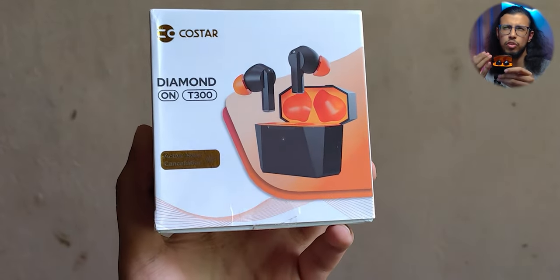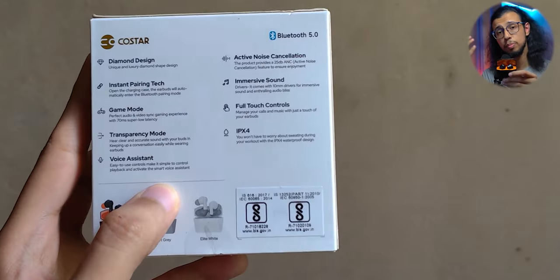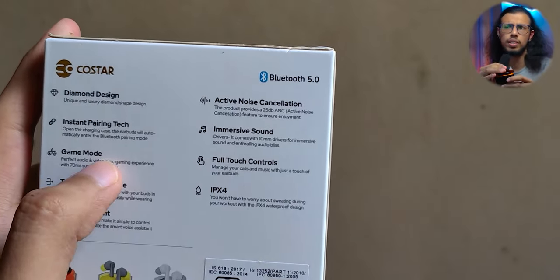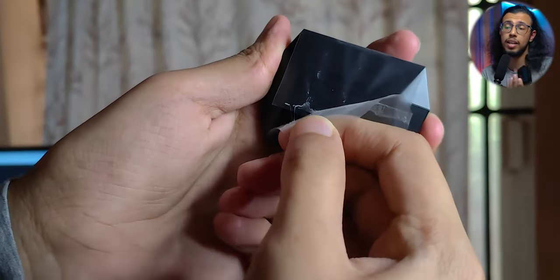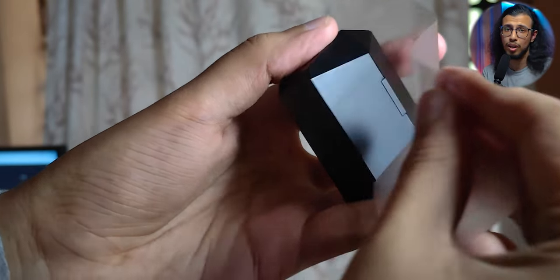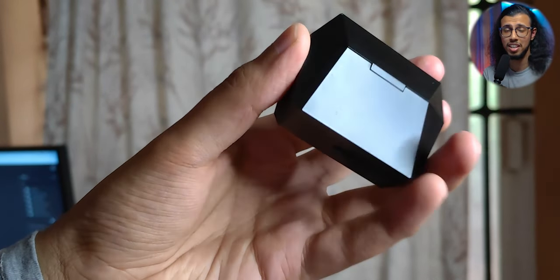You might remember these earphones from CoStar. They're called the CoStar Diamond and I reviewed them a few months ago. I called them the most affordable truly wireless earphones with active noise cancellation, and I think that's still true even today. I can't find any other good earphone in this price that has decent sound quality, let alone active noise cancellation.